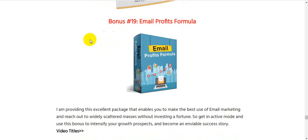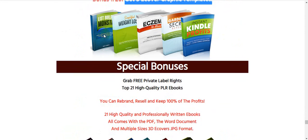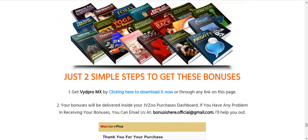Bonus 19: Email Properties Formula. Bonus 20: Five Cover Graphic Templates. I will also give you 21 high-quality filler eBooks that you can rebrand and resell, keeping 100% of the profits. You can give away these eBooks to collect emails from your customers.